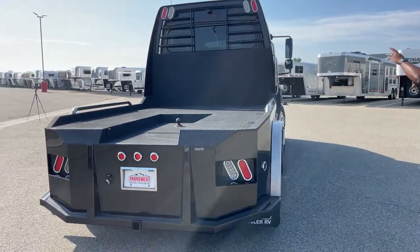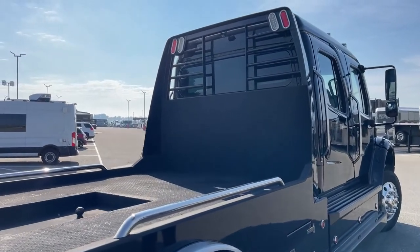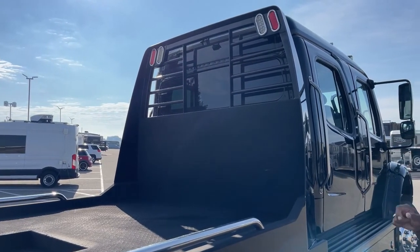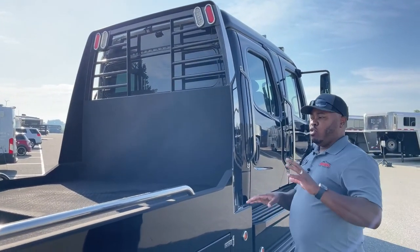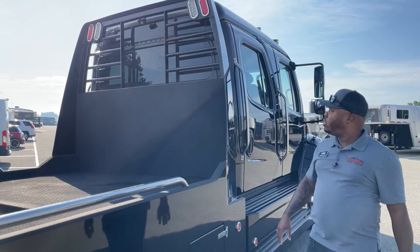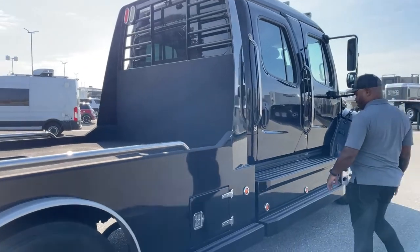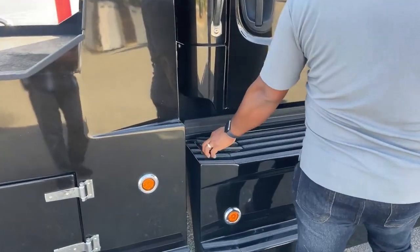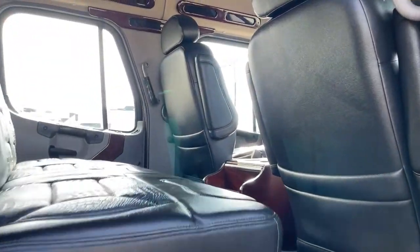Coming around, I'm going to point out the rear-view camera. This one is adjustable, and it only comes on when you put the vehicle in reverse — it's not like the Voyager camera system that's on 24/7. So however you want that tilt angle set, it will be able to tilt to a particular angle. We do have another diesel tank on this side as well.